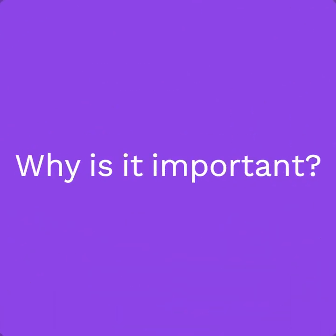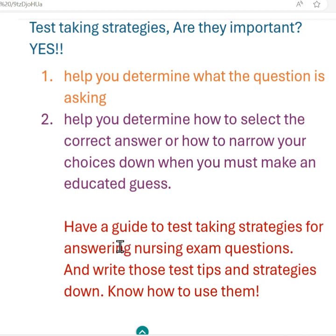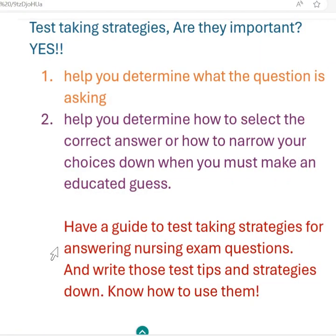Good day, everyone. So it is Sunday. So you want to be a nurse? Do you know what it takes to prepare? Are you serious? Do you know what you need to do to master these nursing exams?